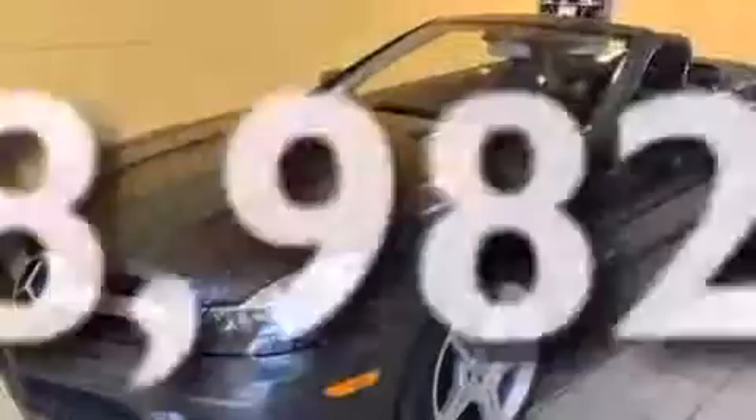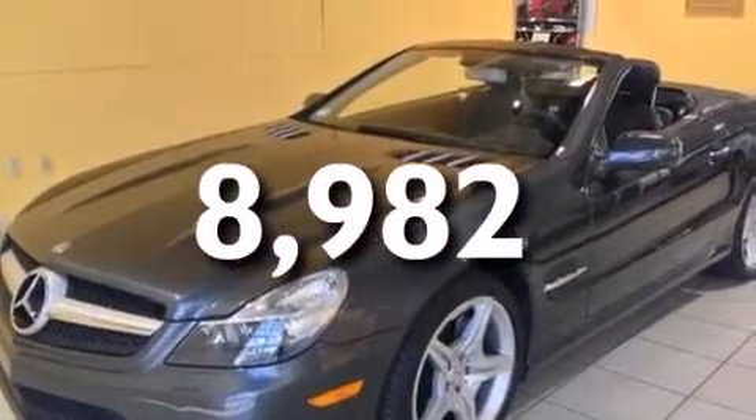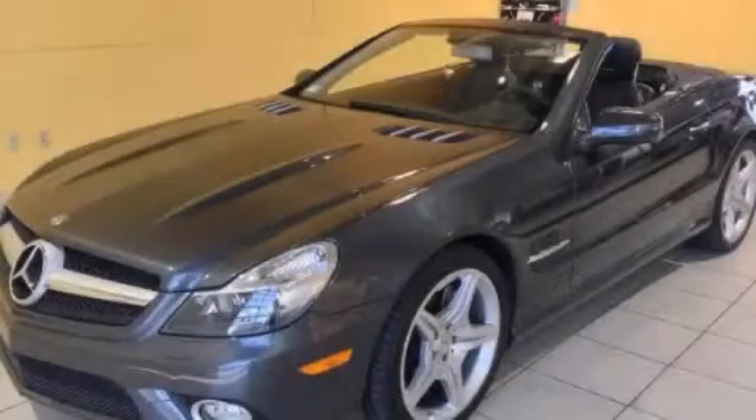This vehicle has fewer than 9,000 miles on the odometer, so it is sure to sell fast. Call and arrange your test drive today.